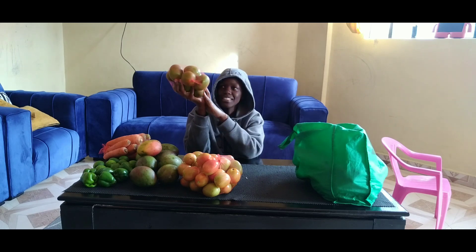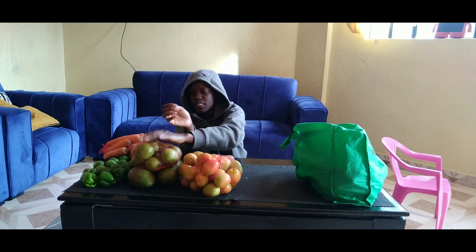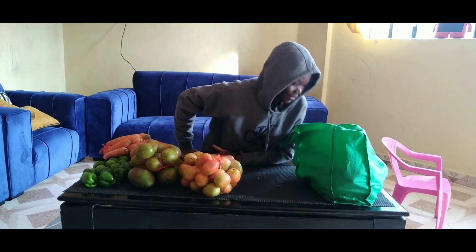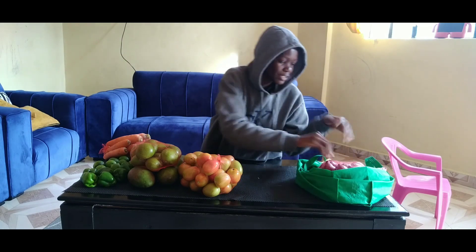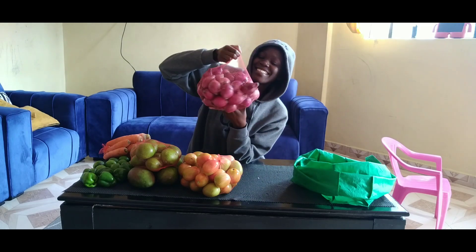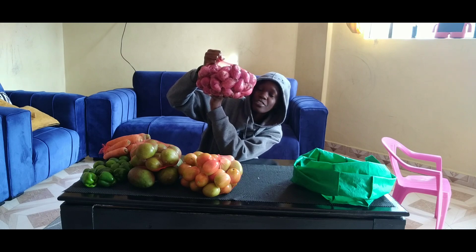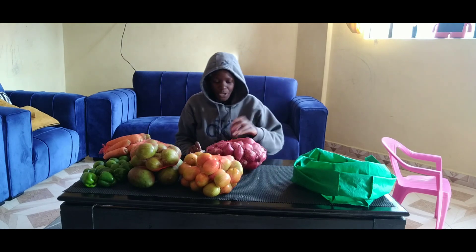We have more mangoes here — these ones are going for 60 shillings for all of them, more mangoes for juice I think. Last but not least, we have onions. All of these onions are going for 200 shillings.